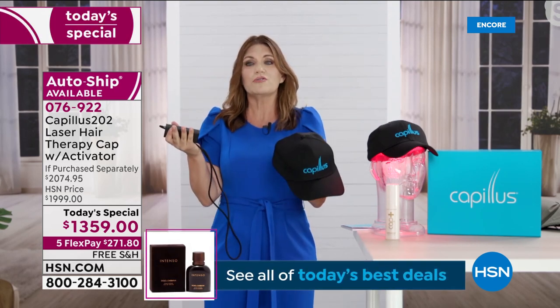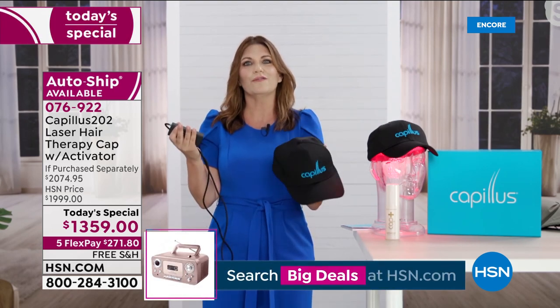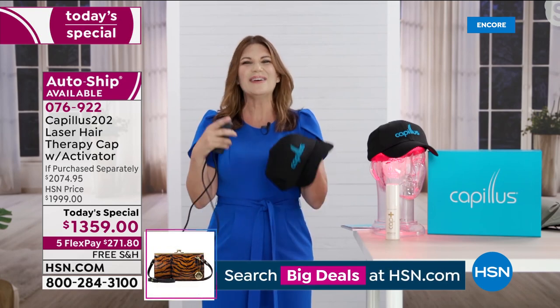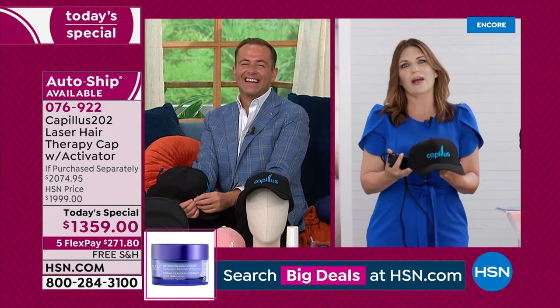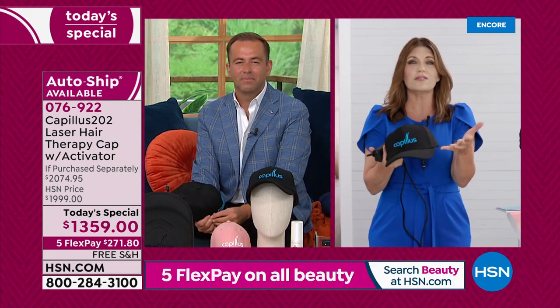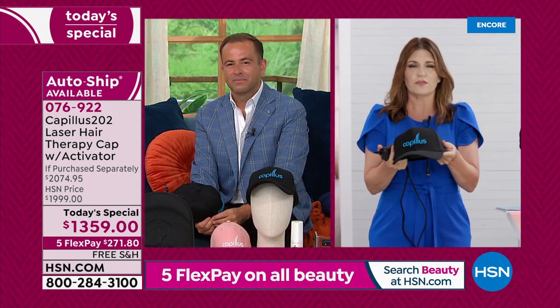We want those before pictures and we want to know how you're looking a year from now. Give us one at six months and one at a year. There's so much to talk about regarding who this is for and who it isn't for. This is for you if you suffer from genetic hair loss — that's over 90% of hair loss, so chances are that is why your hair is falling out.